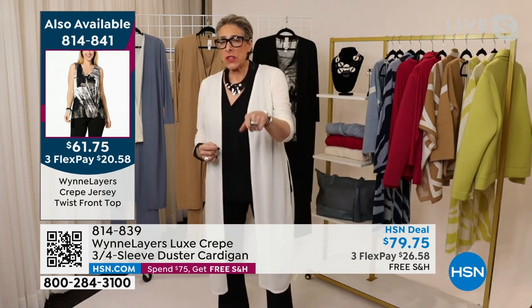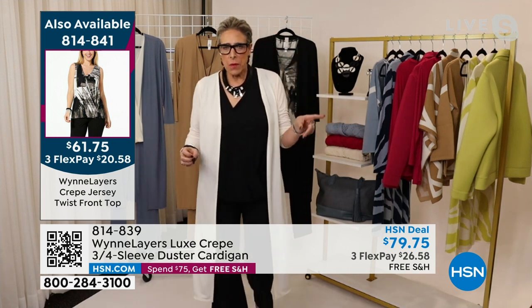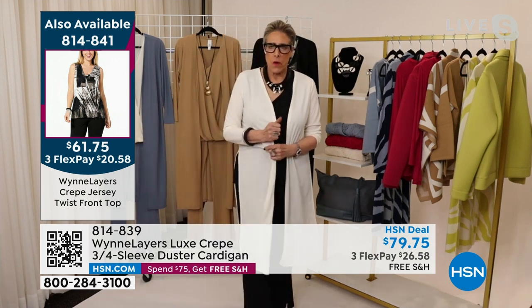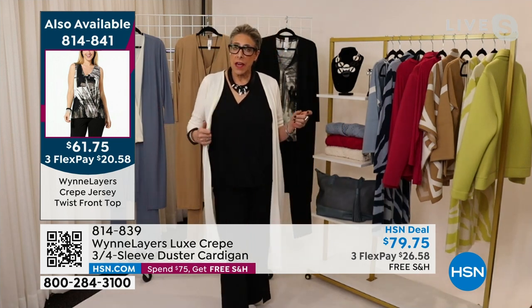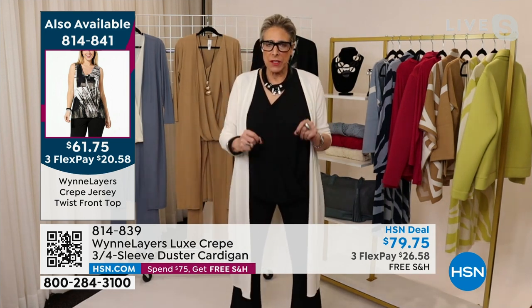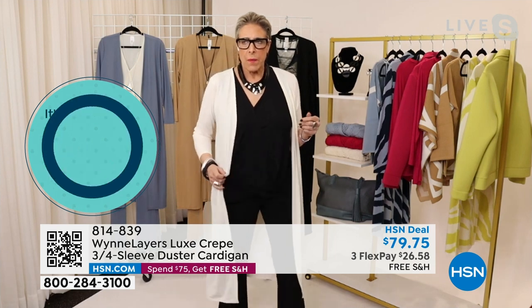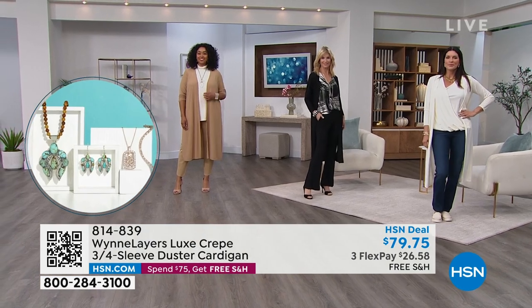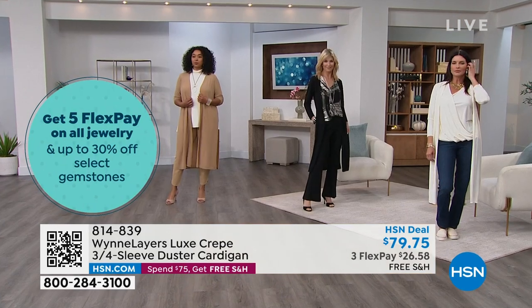Marla corrects Leslie: the card description was wrong. This is a new fabrication called crepe jersey — not luxe crepe. They called the network to update the description. Crepe jersey has a drier hand. When Donna Karan first started her collection, she used the five easy pieces in a similar fabrication. It's a knit but doesn't have as much stretch as luxe crepe. It has a dry Italian hand — crisper and more elevated. Marla clarifies this so longtime customers aren't confused.